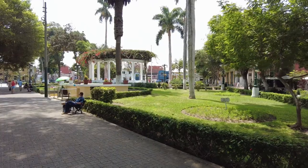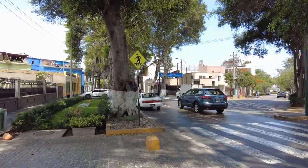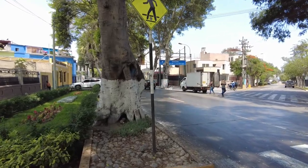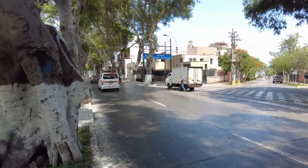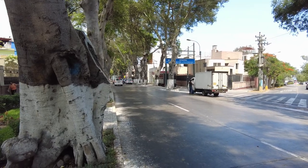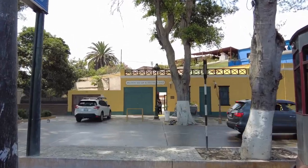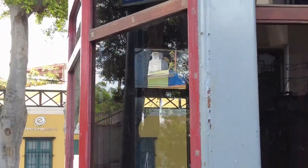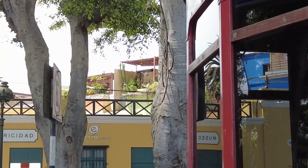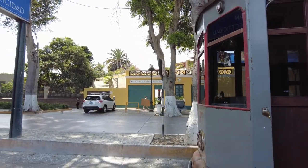We found the museum — it's actually right next to the square we just walked through, along this street which is really nice with all these trees lining it. This actually reminds me quite a bit of our time in Mendoza, Argentina — just look down the street, all the trees lining it, very much like Mendoza. The museum is right across the street: the Museo de la Electricidad. And over there it says Electro Peru — that's like the Peruvian electricity company, so I think this whole thing is sponsored by them.